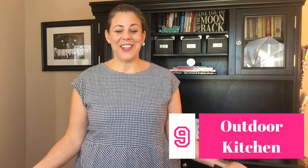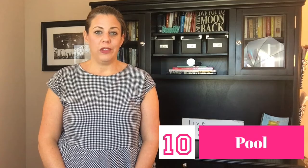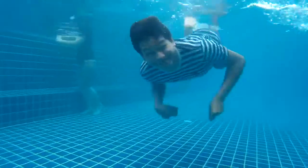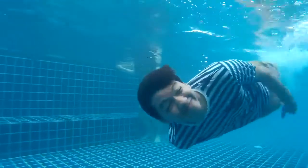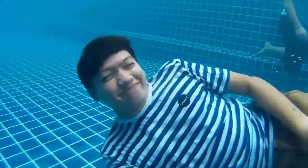Number nine, outdoor kitchen — who doesn't love a beautiful outdoor kitchen? And this will get you back 71% of your investment. Number ten, a pool. According to the National Association of Realtors, putting in a pool that would cost you about $57,000 is going to get you a return of $25,000 on your investment. That is about a 43% return.